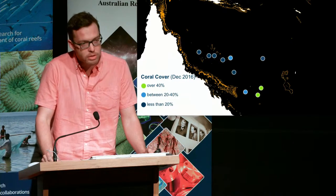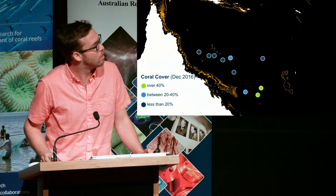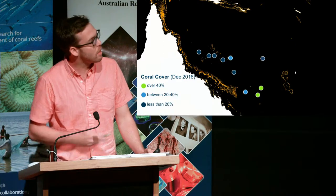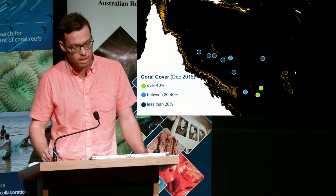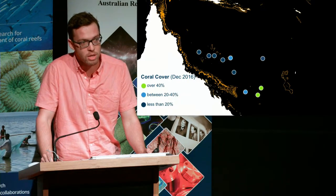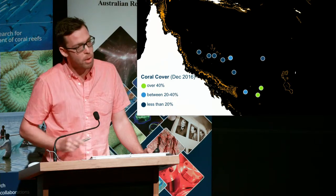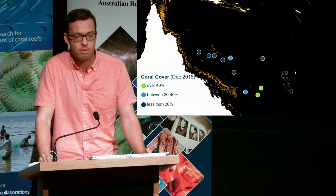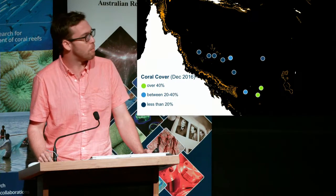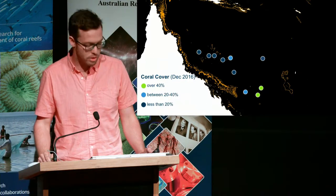We looked more broadly in the Coral Sea and conducted surveys wherever we could. Much of the central Coral Sea is in pretty bad shape, with less than 20% coral cover at most reefs. But in the southern part of the Coral Sea, we still have some reefs with relatively decent coral cover — upwards of 40%, and sometimes even upwards of 80% coral cover, even on the exposed side of some reefs.